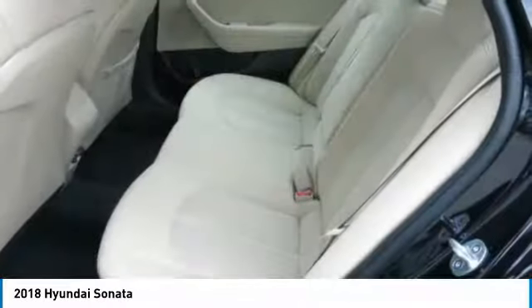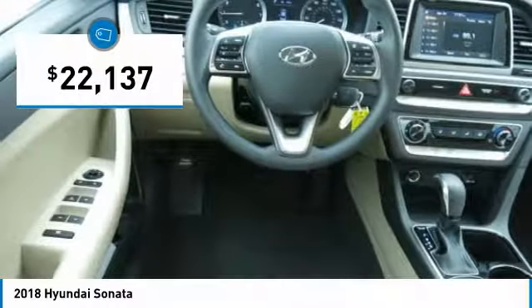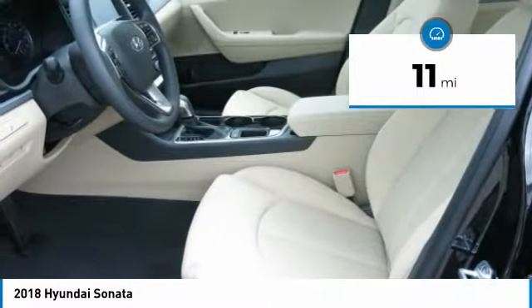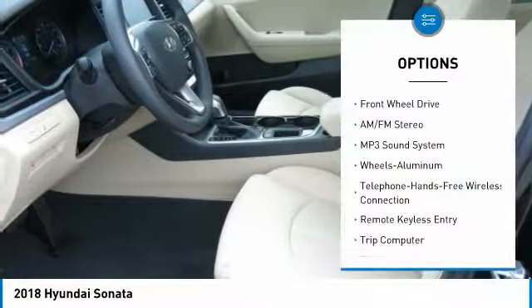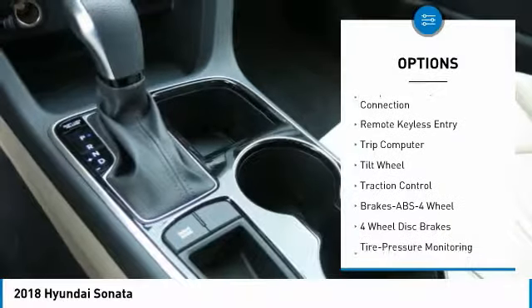14-step roto dip system that provides unmatched protection for your Sonata, and it is priced below $25,000. This vehicle has less than 100 miles. Here are some of this vehicle's great options: traction control, anti-lock braking system, air conditioning, Bluetooth wireless data link for hands-free phone,